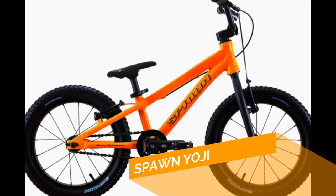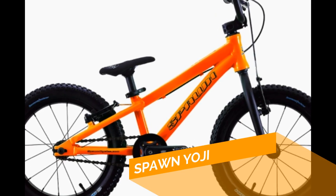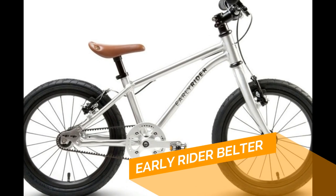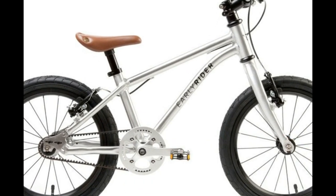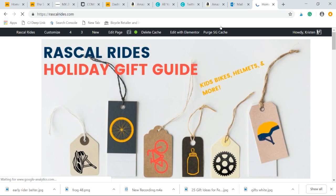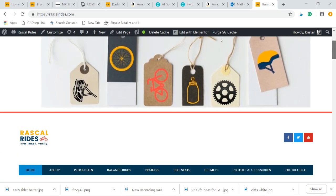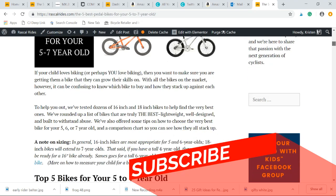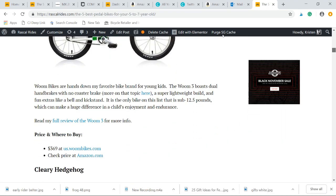Other runner-ups that you might want to take a look at include the Spawn Yoji and the Early Rider Belter. For more information on each of these bikes and detailed reviews, visit our website at rascalrides.com. Please hit subscribe below to get notified when we publish new videos. Thanks for watching and we'll see you next time.